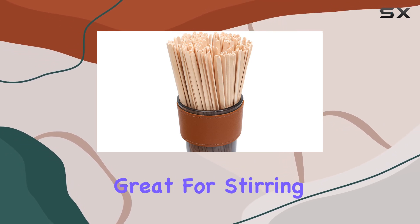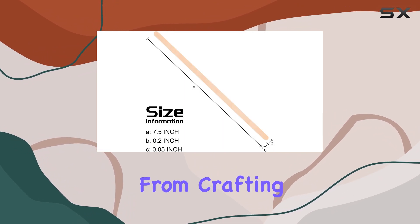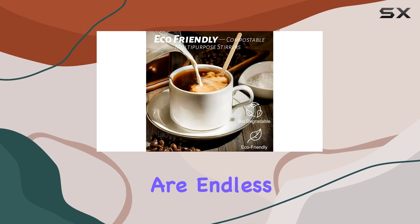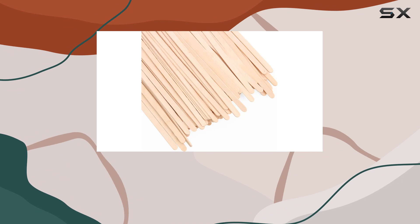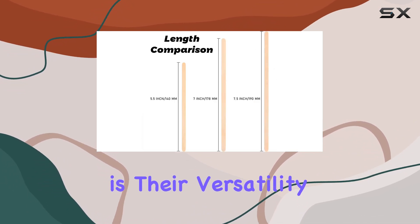Not only are these stirrers great for stirring your morning cup of joe, but they also have a multitude of other uses. From crafting homemade popsicles to mixing cocktails, the possibilities are endless. Plus, they're perfect for art projects with kids, offering a safe and natural material for creative endeavors. One of the standout features of these stirrers is their versatility.